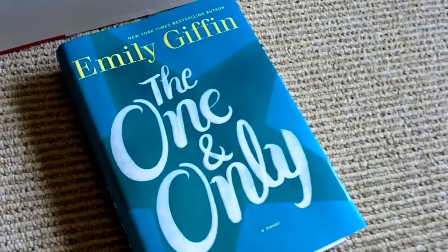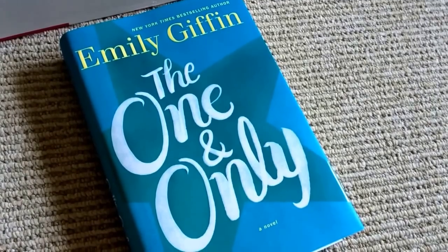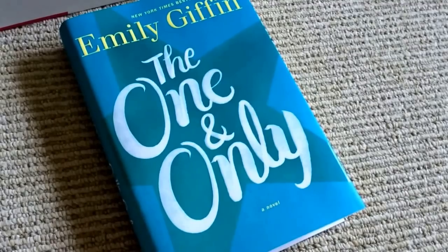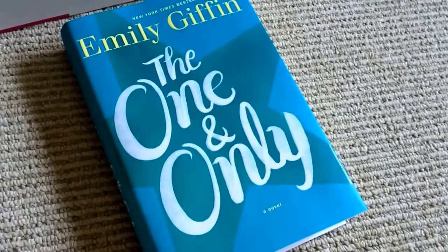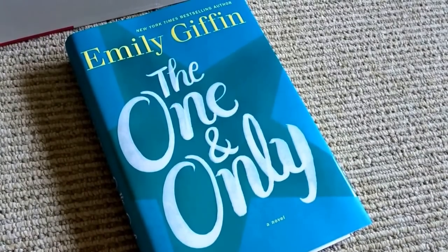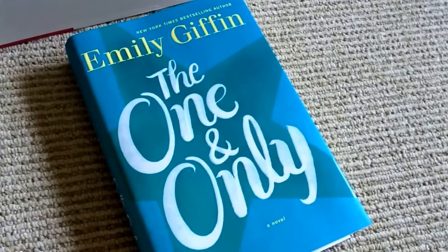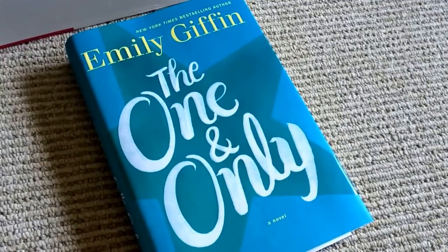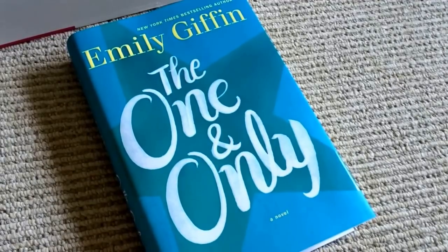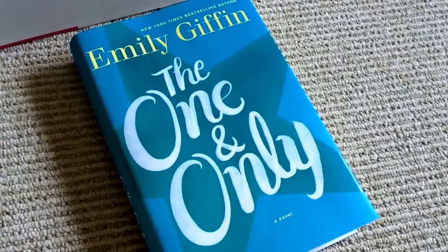This is a novel by Emily Giffen called The One and Only. I'm actually really excited to get a book because I haven't had time to read for leisure, and I think it's great that they're going to suggest a book for me to read, because I don't really have time to go through and try to pick one out. This one's actually kind of perfect for me — it's heavily centered on football from what I've heard. And while I don't love football, I do love books that are heavily influenced by sports, so I think this will be a great read for me this summer if I can find the time.